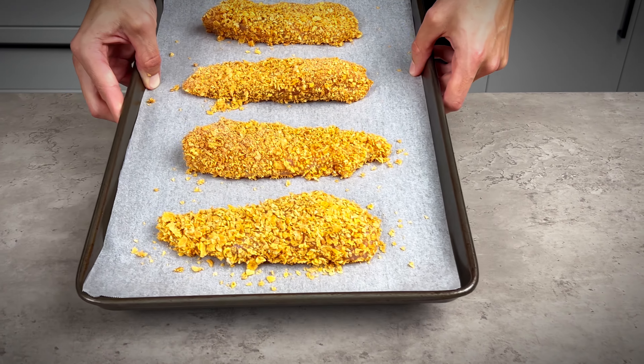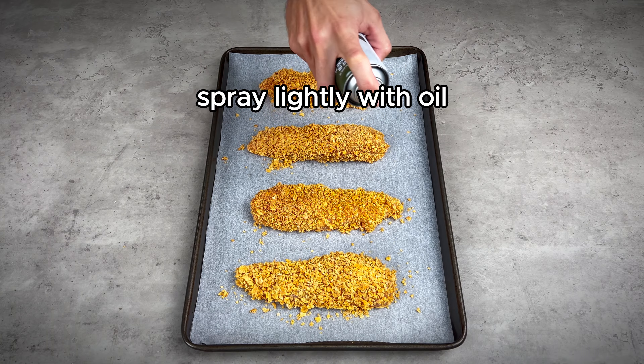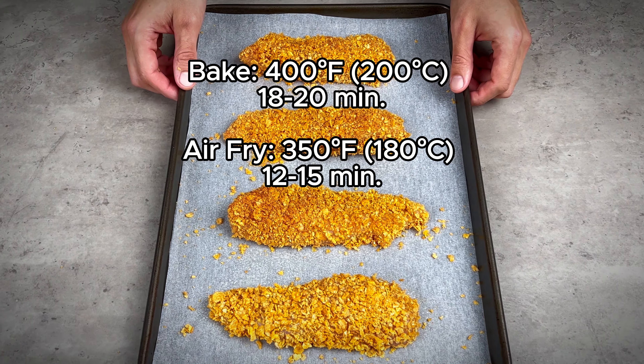Place on a baking sheet and spray lightly with oil. Bake in a preheated oven or air fry at the temperature and times as shown.